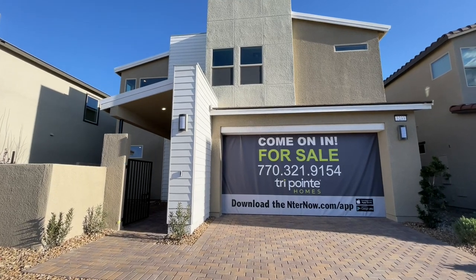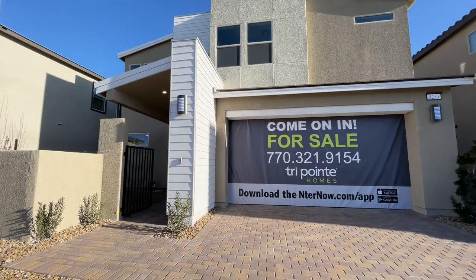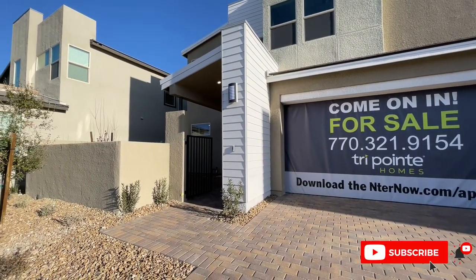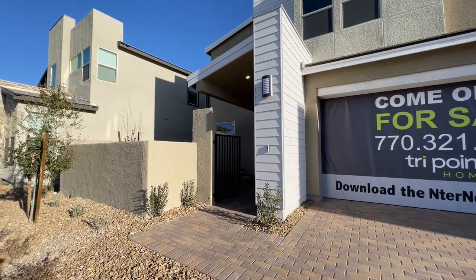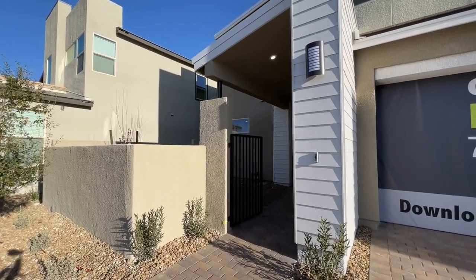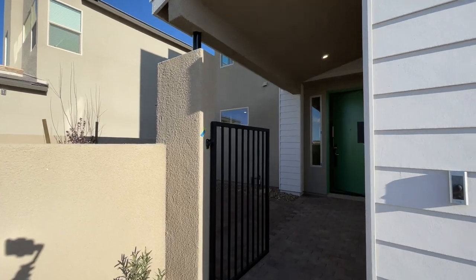We are in the Arden community. This is over in Inspirata. If you don't know where that is, we are in the southwest portion of Henderson. This one is Plan One. I'll link to the actual model so you can see how it looks. 2,015 square feet, three bed, two and a half bath, and it's actually for sale under $500k.